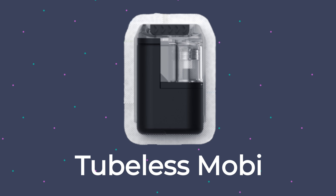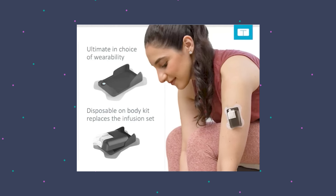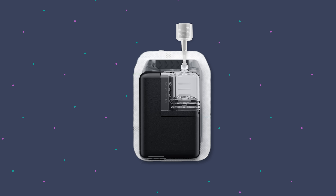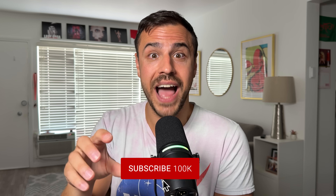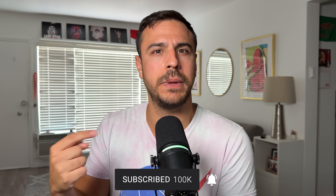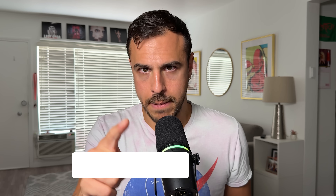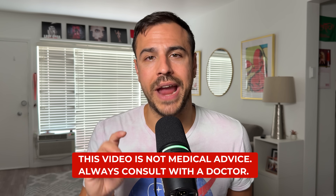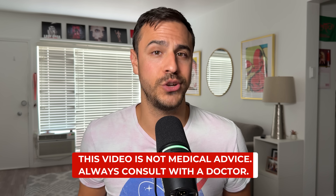But today is all about tubeless Mobi, or what some people inside Tandem are calling Toby. And there is a lot to get into about this thing — wear time, which is actually longer than I thought, a whole new design. I'm going to get into how it works based on video that I saw of it being used, and I'll also touch on the future of Tandem because that affects this tubeless Mobi. Remember, this video is not medical advice; it is for educational purposes only. Always consult with your physician before making changes to your healthcare.